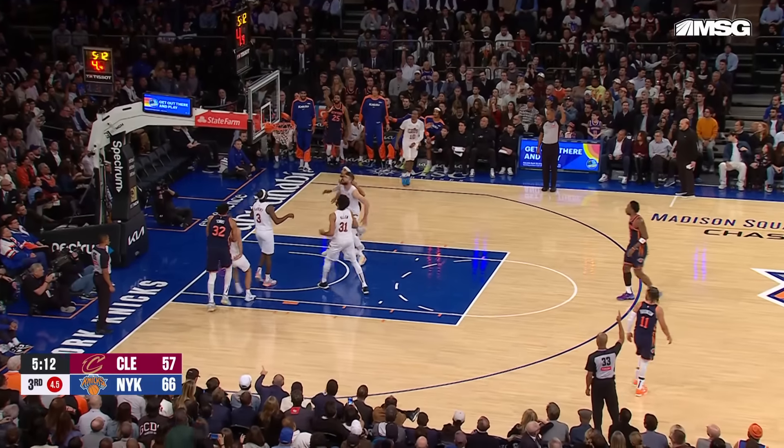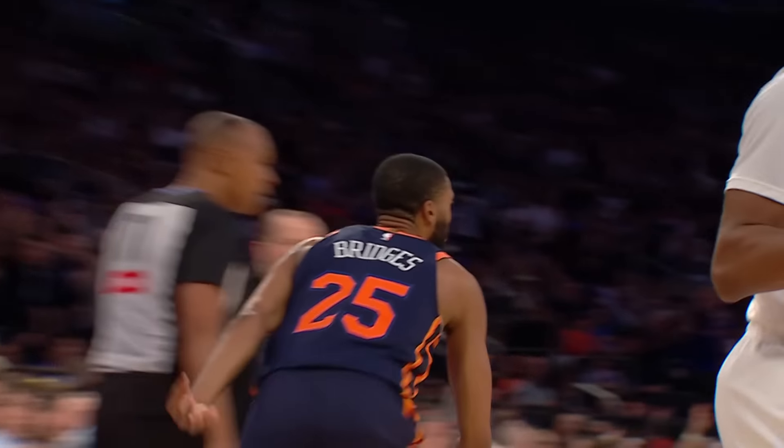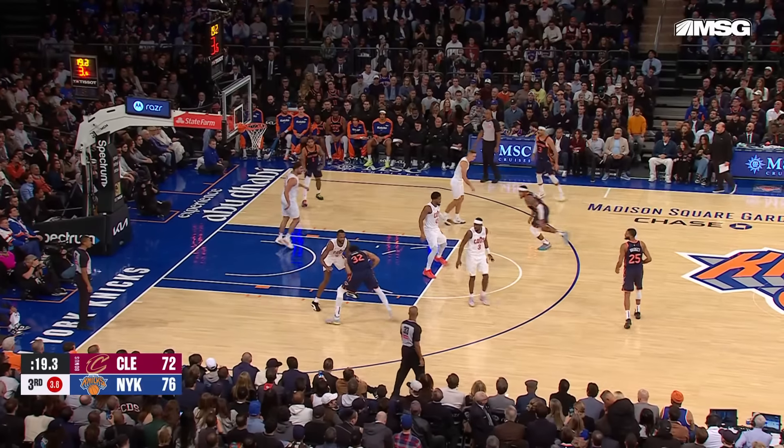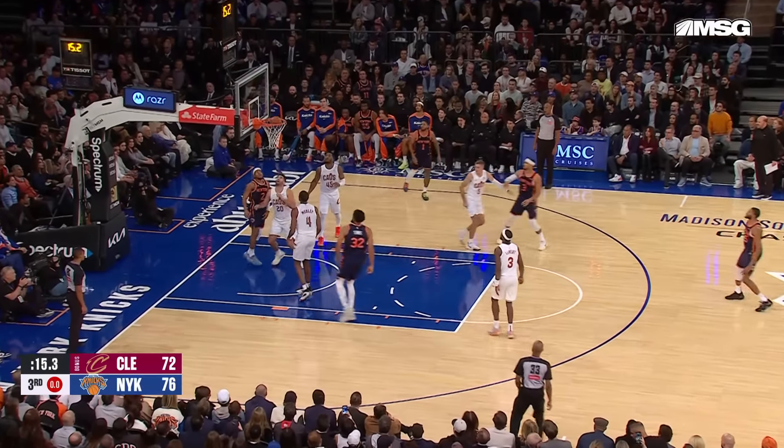Then it's Towns backing down his defender, just working in the post, and he hits a little hook. 13 points and 10 rebounds — a double-double for Karl-Anthony Towns.